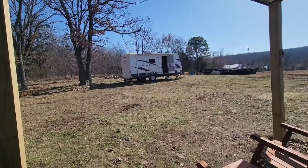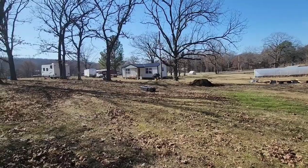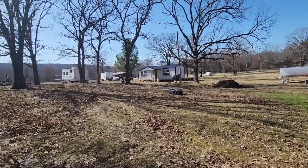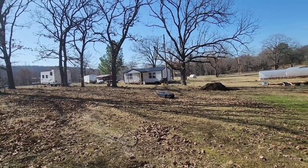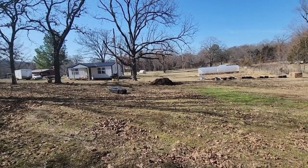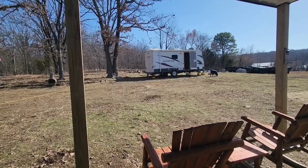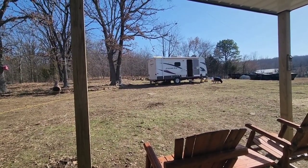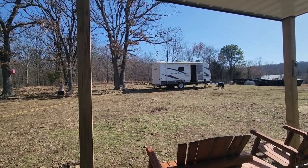We moved our camp again this week basically to get internet. We had our camper where the house is for most of the time we've been here, but we wanted to move it to get out of their way so they could build the house. So we moved it into the back corner and we have not had internet for almost a month. We moved the camper back over hoping to get internet again.